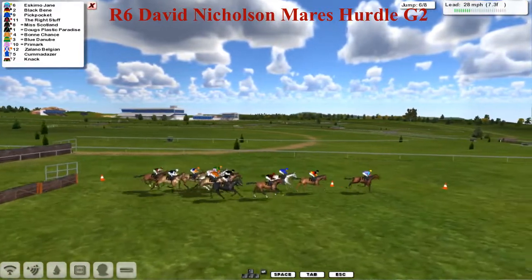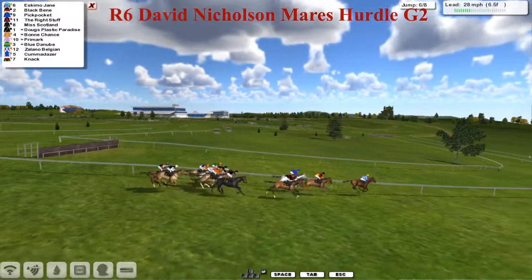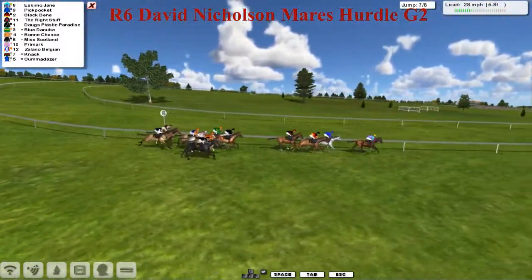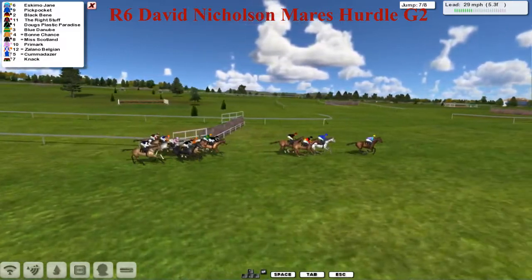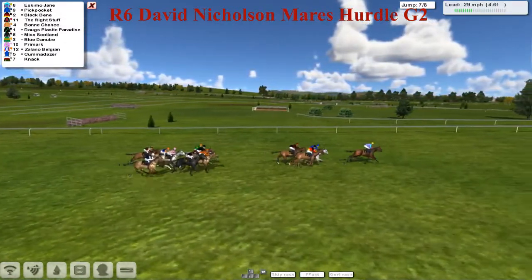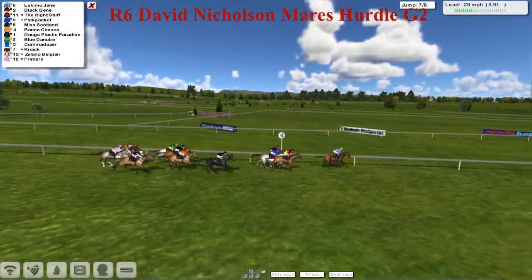They take the sixth — there's still only 10 to 12 lengths between first and last, so still anything could win this as they start the downward run to the turn with six furlongs left to run. It's Eskimo Jane being pushed along, still leads by a length, but Pickpocket on the inside, Black Benny, and the Right Stuff, the favourite — these four have got a couple of lengths just on the chasers, now being led by Doug's Plastic Paradise. Eskimo Jane still leading, been there since the beginning, approaching the penultimate, leads by about two. Pickpocket and Black Benny being pushed along a little bit on the inside, the Right Stuff cruising around as the favourite. They get to the seventh and they're all over it — not particularly fast jumps, but not particularly slow either. Four furlongs left to run.